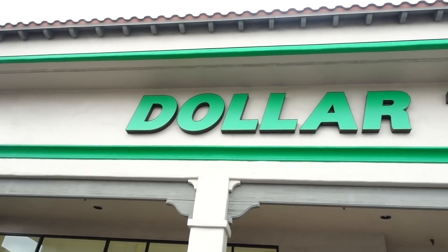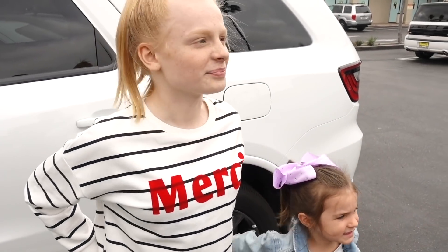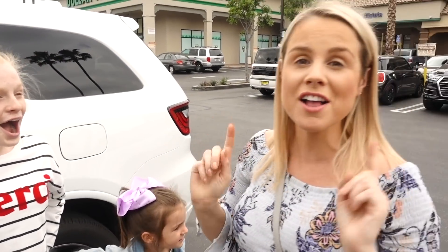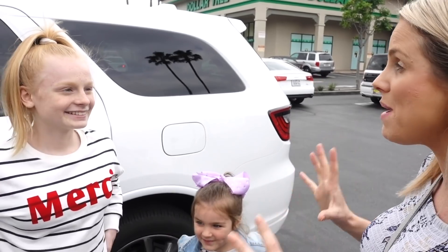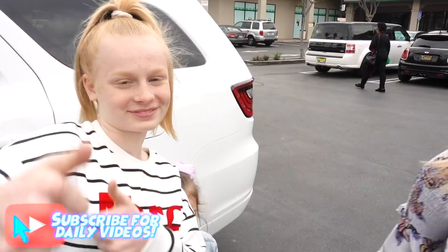Today we are at the Dollar Tree store - our first ever time. In the UK we have pound stores where everything costs a pound, but this is even better because everything is a dollar, and at the moment a dollar is less than a pound, so it's even more of a bargain. Girls, we have a ten dollar challenge: five dollars each to find the best things for Auntie Harriet, who loves the pound store. If you're Auntie Harriet, close your eyes now - otherwise stay tuned to see what we get!